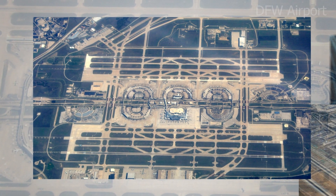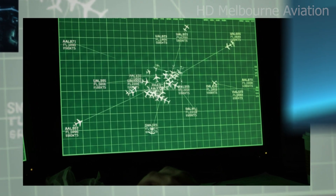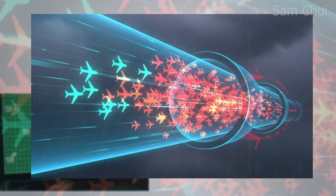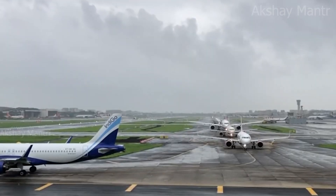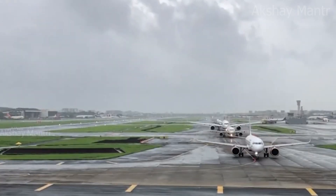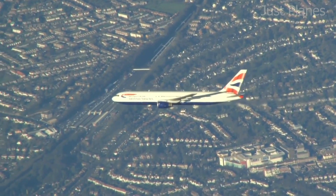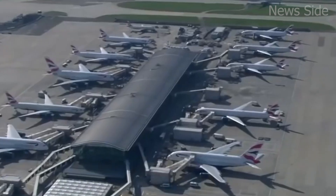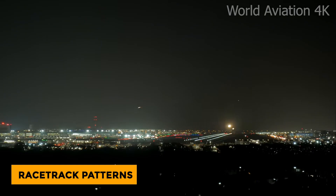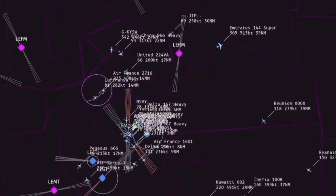Some airports have one main runway, which means only one plane can land or take off at a time. Others like Dallas DFW or LAX have multiple runways allowing simultaneous arrivals and departures — but even those giants can only handle so many planes per minute before things jam up. Airports call this their arrival capacity. When inbound planes exceed that, air traffic control starts slowing the flow — like a traffic cop holding cars at an intersection so the highway doesn't back up. That's where holding stacks come in: four invisible layers of planes circling above the same point at different altitudes. London Heathrow is famous for this, with stacks named Bovington and Lamborn.